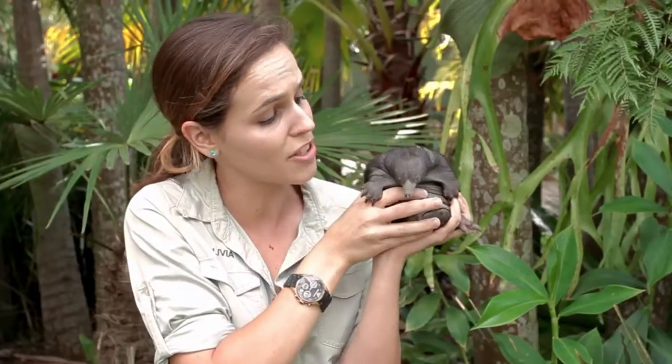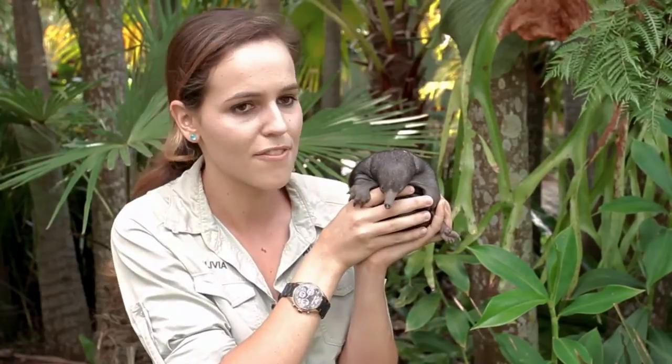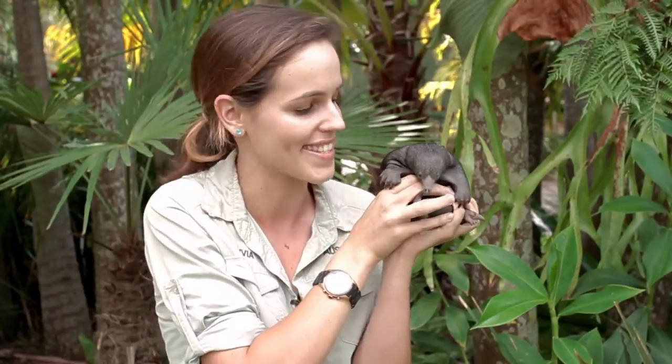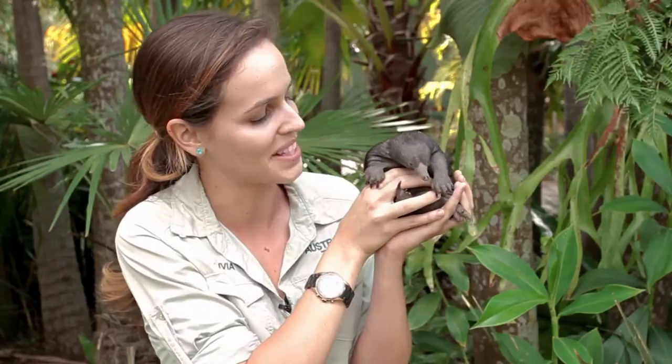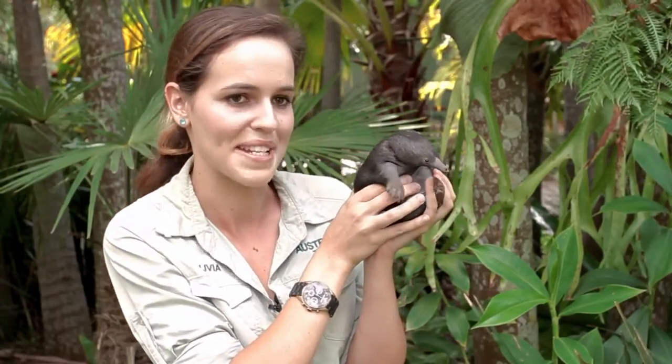They are incredibly unique. They're what's called a monotreme, which is an egg-laying mammal. So after just 10 days, the egg will hatch and the little bub will stay in mum's pouch for around 45 to 60 days. And then it starts to get a little bit heavy and a little bit spiky as well. And she'll dig a little burrow — like a nursery — and she'll come back once or twice a week to feed it.